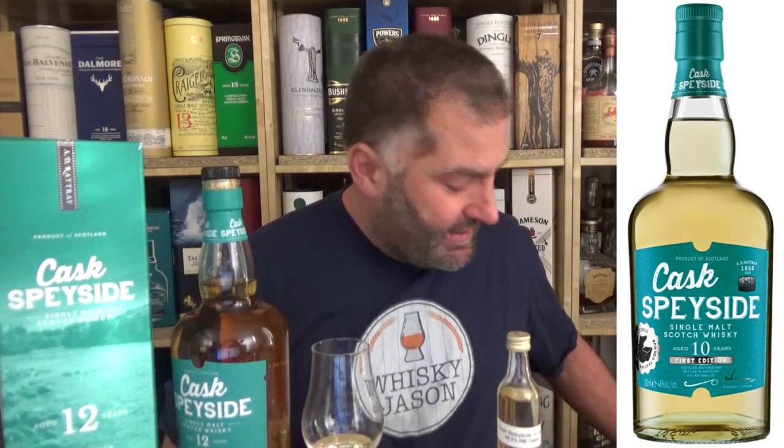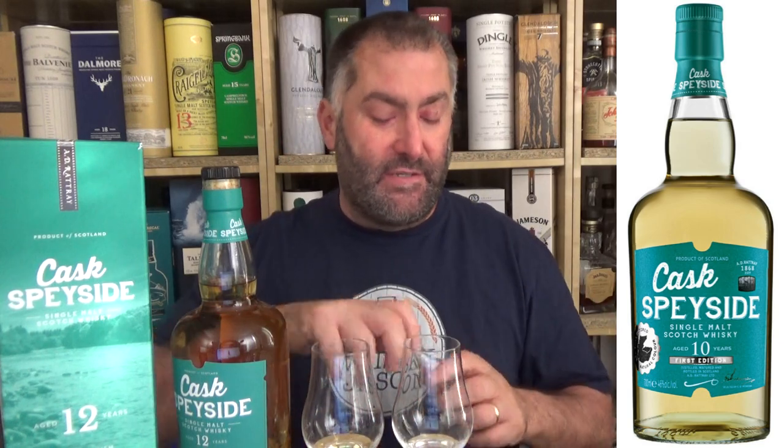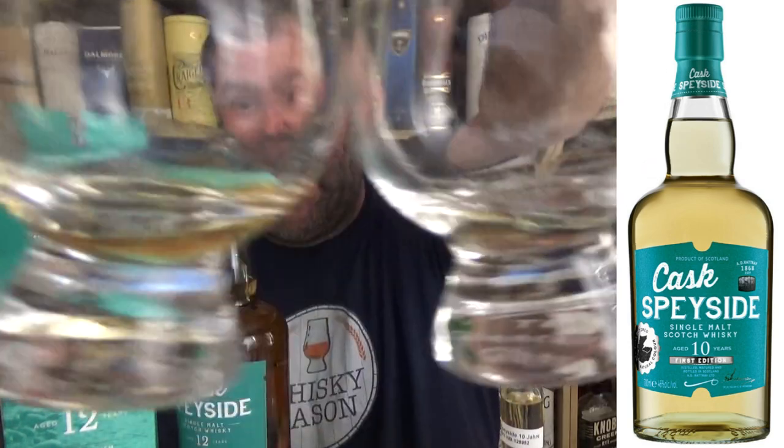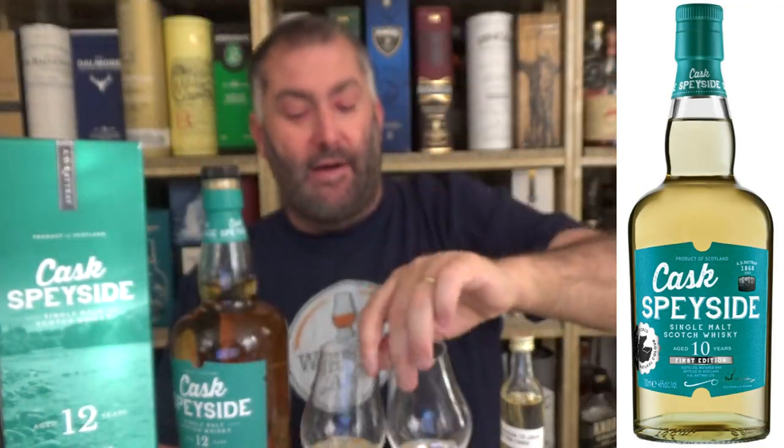So let's see if I remember to put it up here. Because I have here only my sample left. Now, if you take a look at the colors, you will notice immediately the difference in the cask influence. Sherry cask versus no sherry cask.